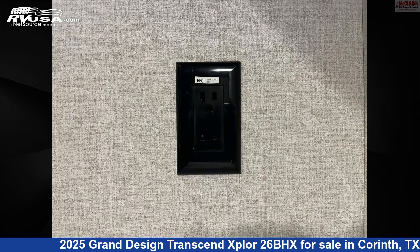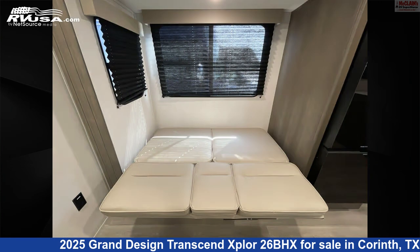The floor plan layout of this travel trailer features bunk beds, bunkhouse, front bedroom, mid-kitchen, and rear bath.